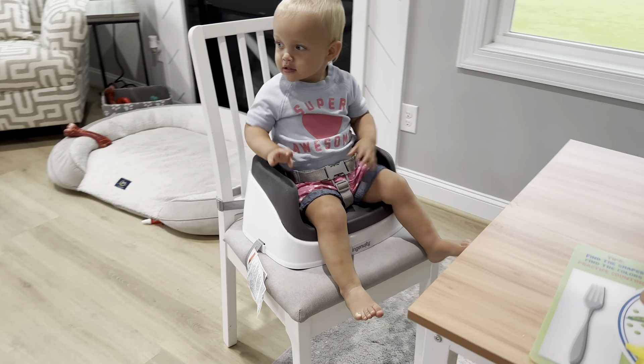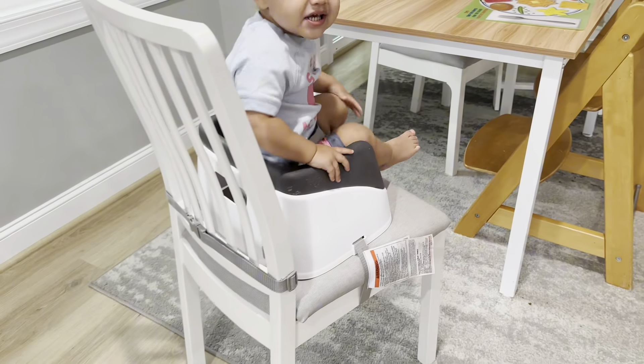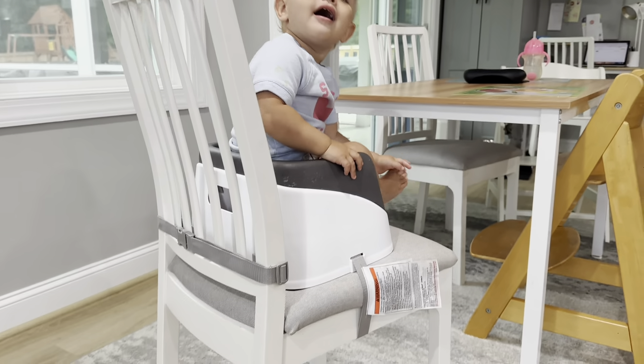Hey y'all, today we're going to review the Ingenuity Smart Clean Toddler Booster Seat. For reference, this is my daughter. She's 22 months old. She's actually been in the seat for a little while now. We had her in a high chair before this, and she just wanted a place at the table, and this was the perfect fit for her.